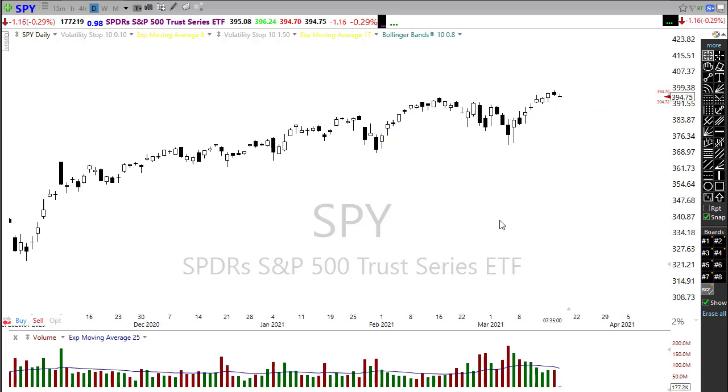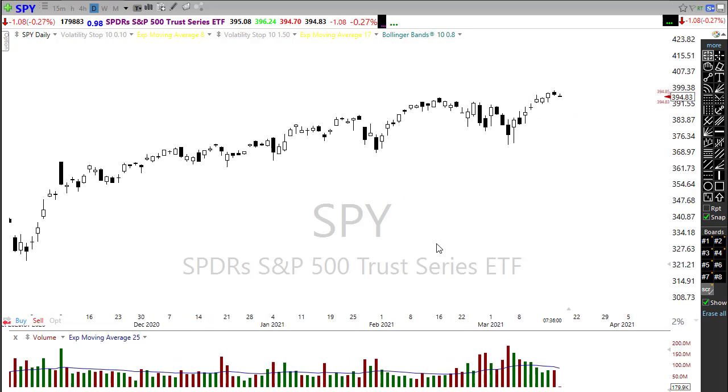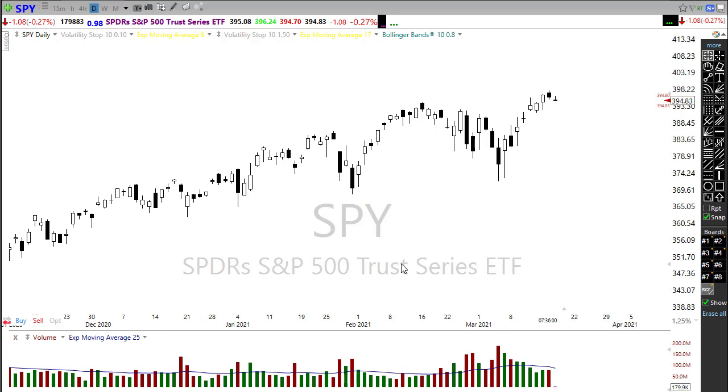Yesterday's price action left behind a little bit of an indecisive candle — nothing major. But it will be important depending on how this follows through. Here's our current pre-market candle: if we were to have a candle show up today that looks something like that, that constitutes an evening star pattern on the chart. Let's hope that doesn't occur because that would be a potentially bearish pattern that could push us on down. Watch that closely and carefully today.